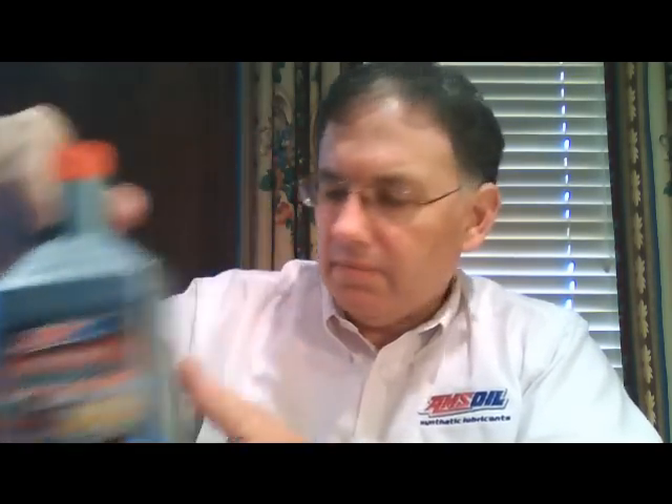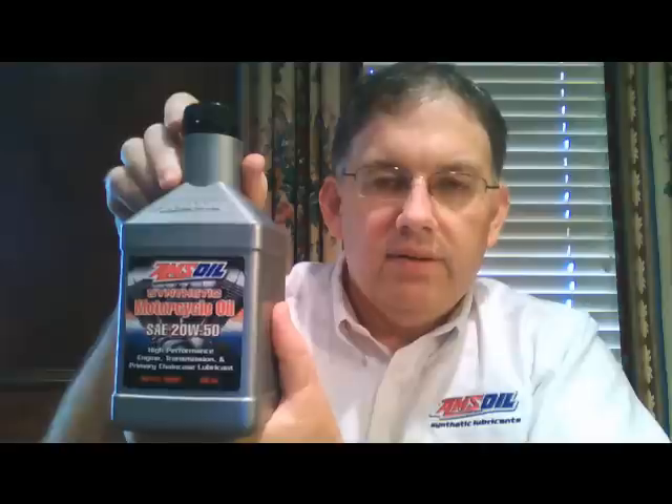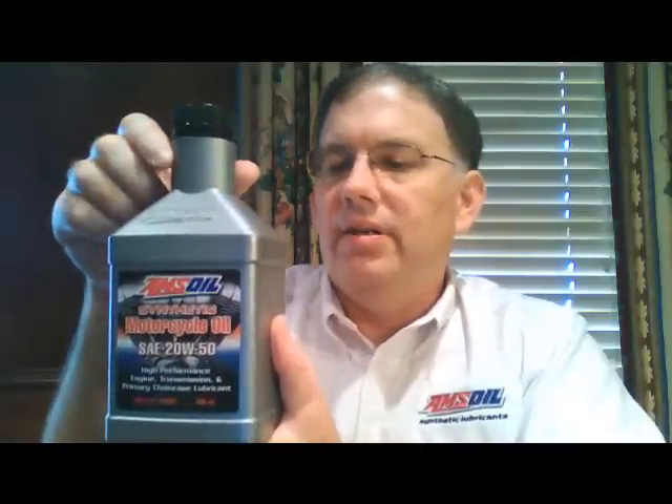Let me go through those again real quick. You've got the 10W-30 red top bottle, primarily for your Gold Wings and other bikes running that 30-weight or 10W-30 oil. The 10W-40 is a big seller for import bikes. The 20W-50 is the big oil for Harleys and other air-cooled big twins, including a lot of BMWs, Victories, and other motorcycles. And then the 60-weight. All of these are wet-clutch compatible, so you don't have to worry about them messing up the clutch in your bike.